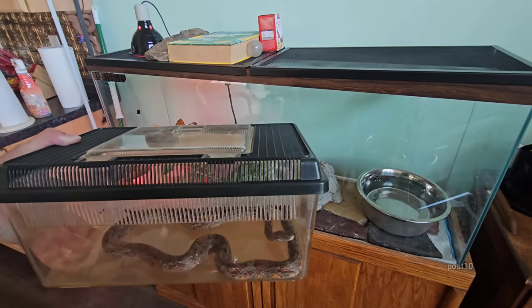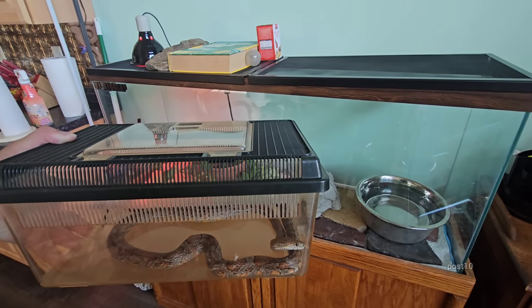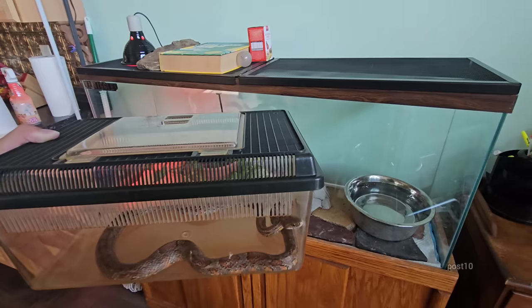Here is the snake in his cage. He's a little dark because he's going to be shedding soon. I'll give him food as soon as he's back in the cage, but now we're going to let him swim around in the bathtub for a little bit.